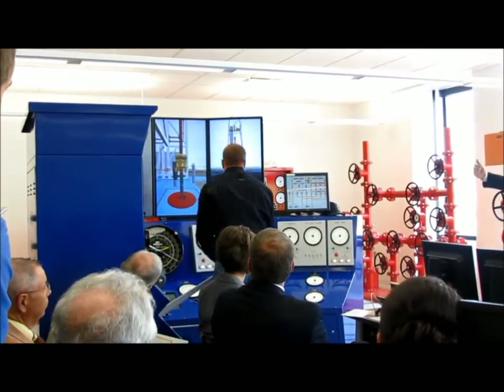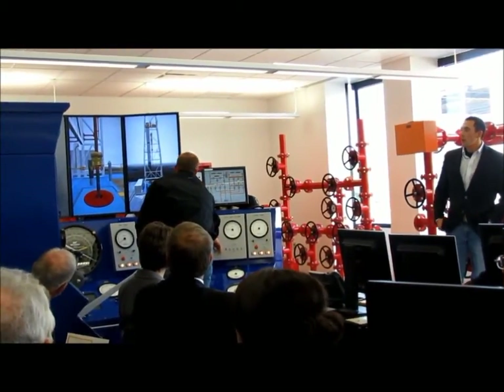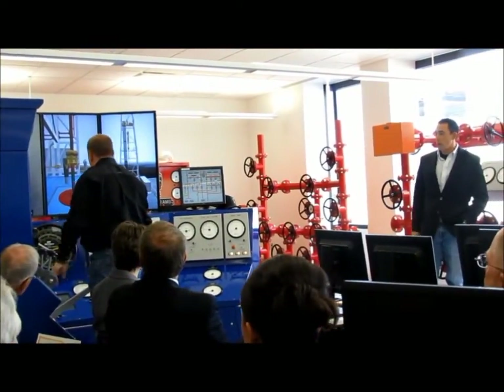The system is essentially pulling out of a hole to the point where the set of slips, resting the drill string in there. The driller then closes the annular, and we're closing in that well.